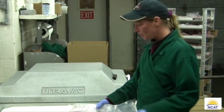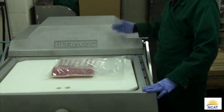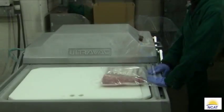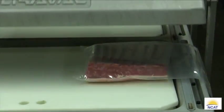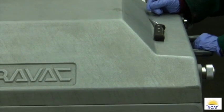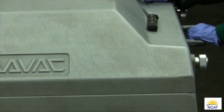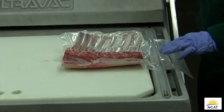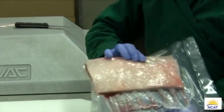This is our vacuum packer — both sides do work. There's a heat bar right here. When I flip this over, it'll compact it, the air will suck down, and it will seal the product. It goes through four or five different stages, and that's what it looks like when it's through.